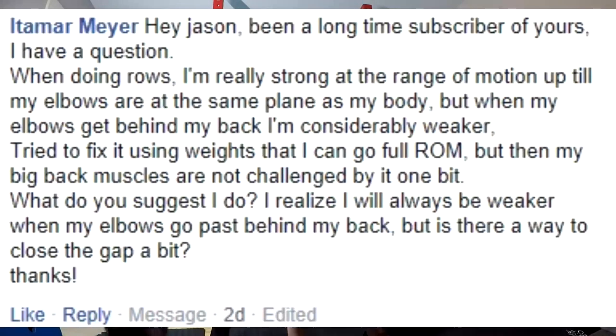Next and last question of the week. Been a long-time subscriber. I have a question when doing rows: I am really strong at the range of motion up till my elbows are at the same plane as my body, but when my elbows get behind my back I'm considerably weaker. I tried using less weight so I can go full range of motion, but then my big back muscles don't feel challenged by it at all. Stop believing in the mind-muscle connection for determining what muscles are being worked — this is bodybuilding nonsense. You're doing an exercise in which the latissimus dorsi is the primary mover with tons of trap, bicep, and everything else involved. Your back is being worked on a row. If you have to go lighter to do full range of motion, your back is still being challenged — just because you don't feel that same cramp or stretch doesn't mean that's what's actually happening.